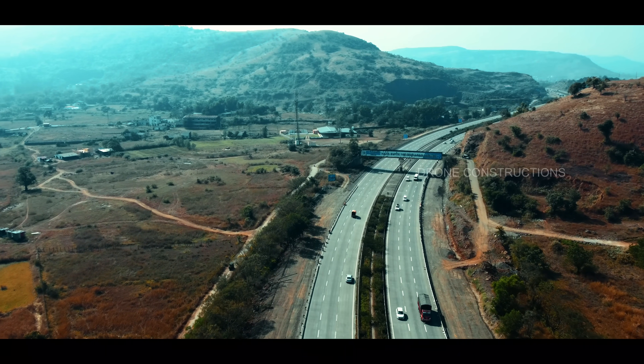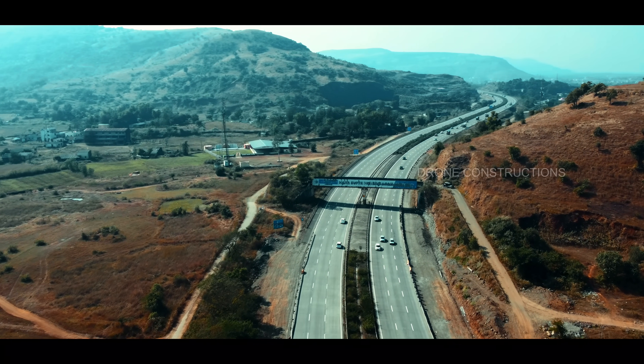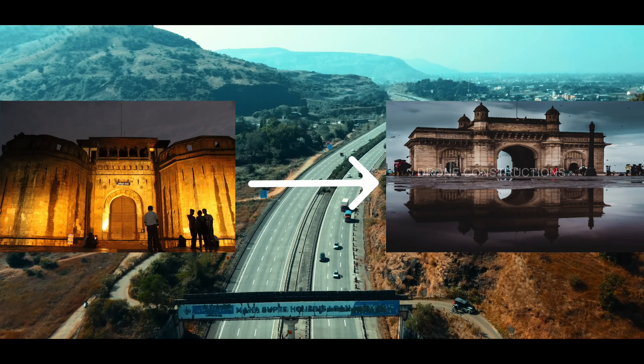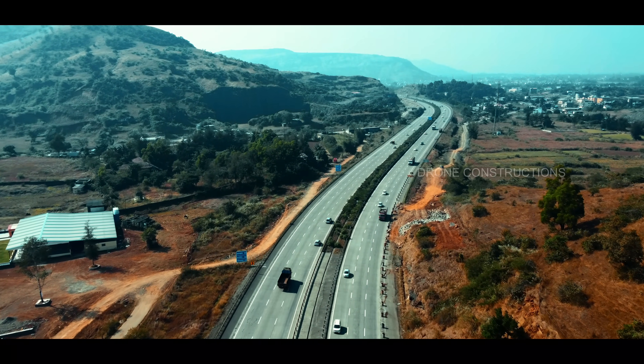The very first expressway of India is the Mumbai-Pune Expressway, which connects the cultural capital of India, Pune, to the financial capital of India, Mumbai, with a 94.6 km PQC road. Today we are going to discuss about the missing link project of this expressway.